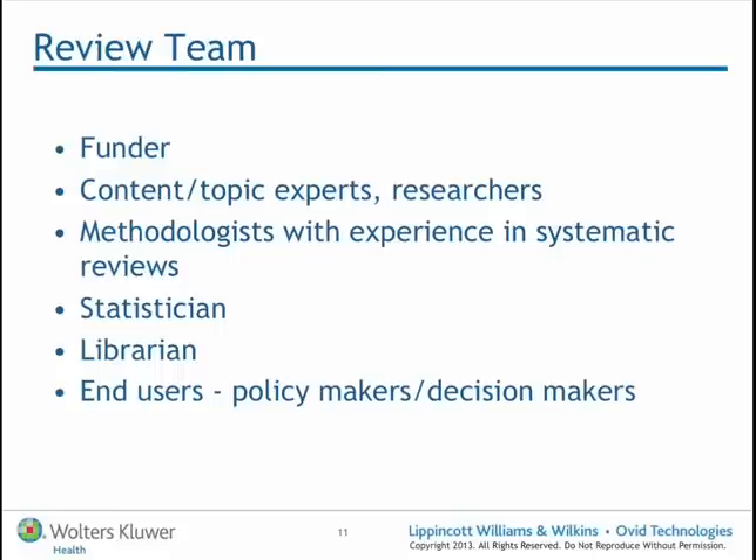Initially, right at the beginning, and if it's funded research, the funder clearly in these cases often has a big say in what sort of question may be addressed by any particular systematic review. A systematic reviewer might fit in at this point — the methodologist with experience in conducting reviews — and that could be a little or a lot of experience, but there'll be other people involved.